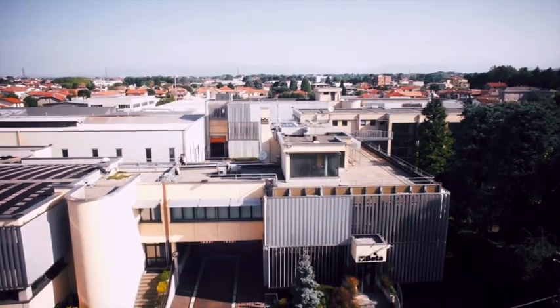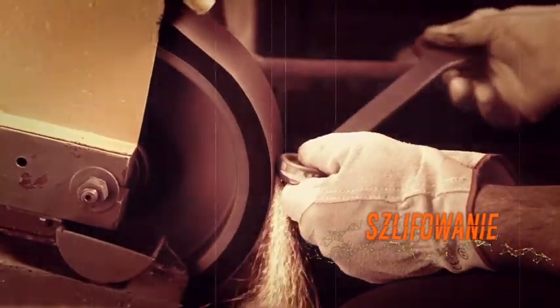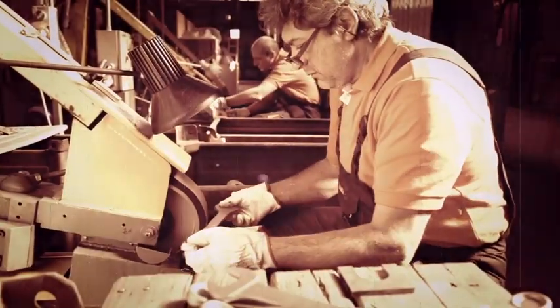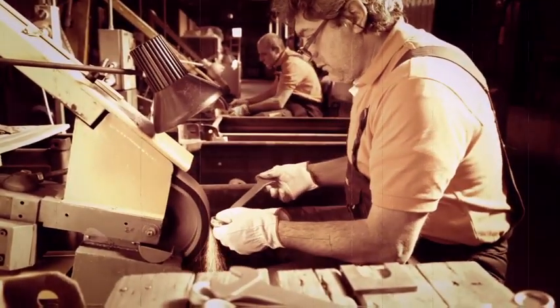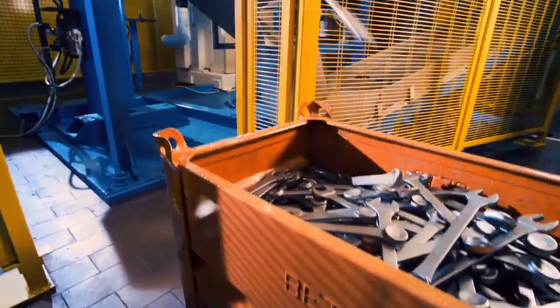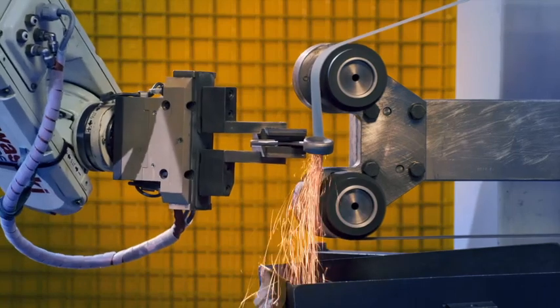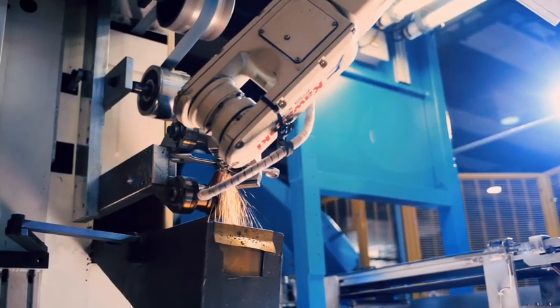Po dodatkowym czyszczeniu powierzchni niewykończone klucze są wysyłane do zakładu Sowiko, aby przejść kolejne fazy obróbki. Tu klucze są szlifowane. Kiedyś robiono to ręcznie – od lat roboty za pomocą pasów ściernych wykonują korektę zewnętrznego profilu, aby wyeliminować szorstkość powstałą przy wykrawaniu, wygładzając powierzchnię.